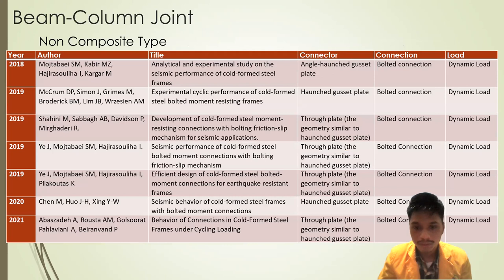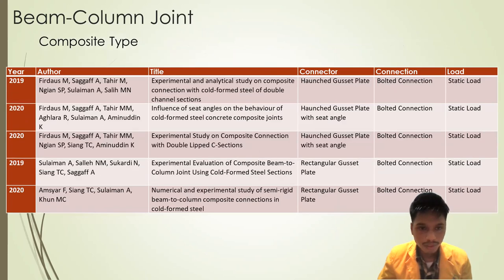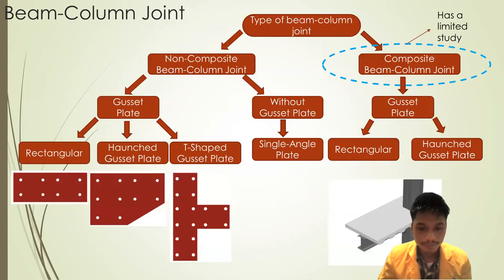For the dynamic load with bolted connection, and for the composite type with bolted connection and static load, the connectors used were the haunched gusset clip and rectangular gusset clip — with very limited study. In the last five years, rivet and welded connections are very limited. Screw connections show that shear failure dominates as the failure mode. Bolted connections show suitability for both static and dynamic loading. The composite beam-column joint remains a very limited area of study.